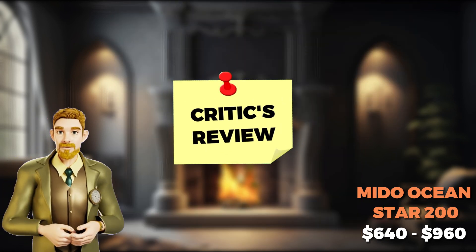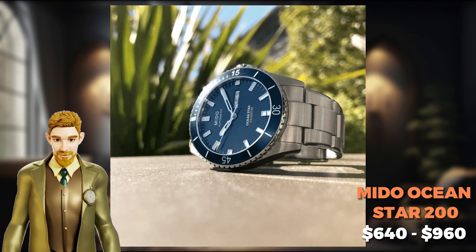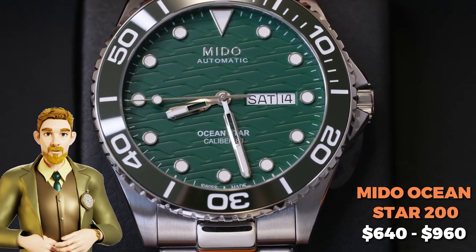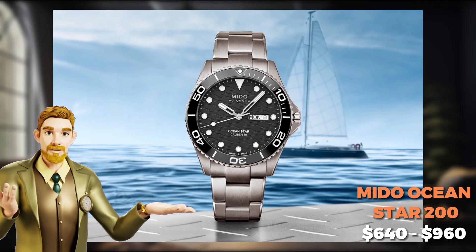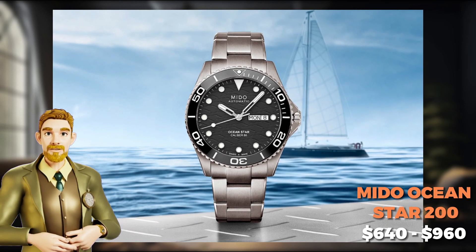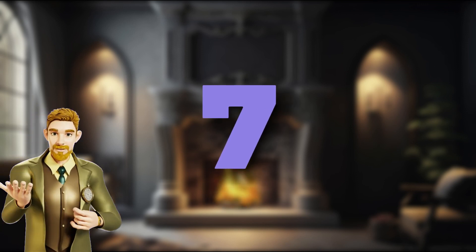One issue noted by reviewers is that the bracelet's clasp may be insecure, causing the watch to occasionally come loose on the wearer. In summary, the Mido Oceanstar 200 is a versatile, stylish timepiece with impressive functionality, suitable for both casual and formal settings, despite the minor clasp issue.